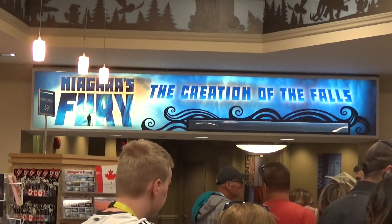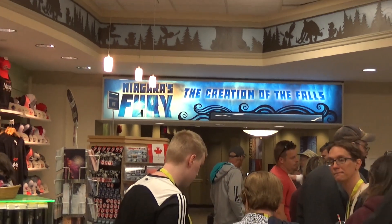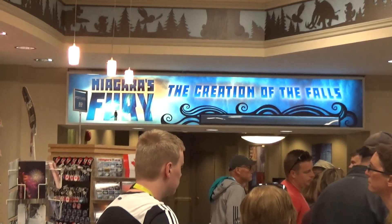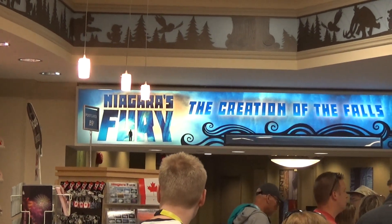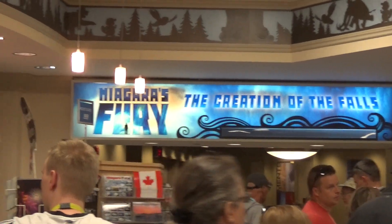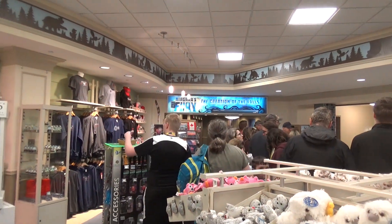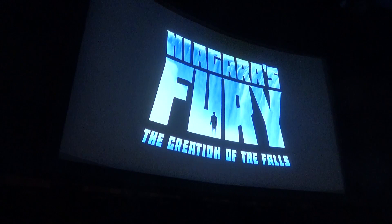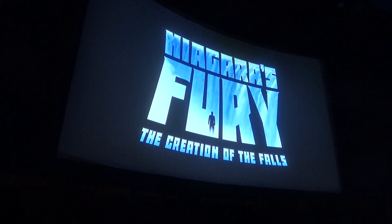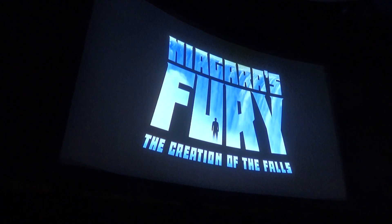We just got out of Niagara Fury, the creation of the falls, and it's a really interesting attraction. You have a pre-show with an animated beaver that tells you about the falls and how they were made. The main show is very different — it feels very much like Epcot. It's a seamless circle-vision 360 film with screens all around you, and in-theater effects including waterfalls, fog, a moving platform, and lots of tech. If there was a Niagara Falls Pavilion in Epcot, this would be the attraction.